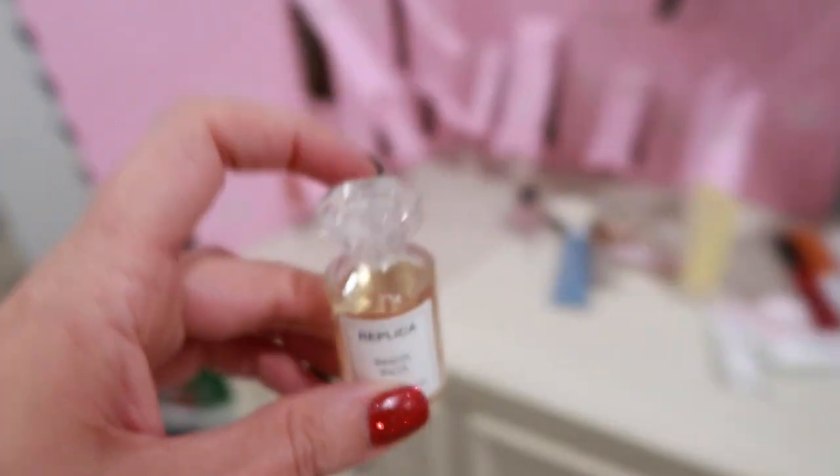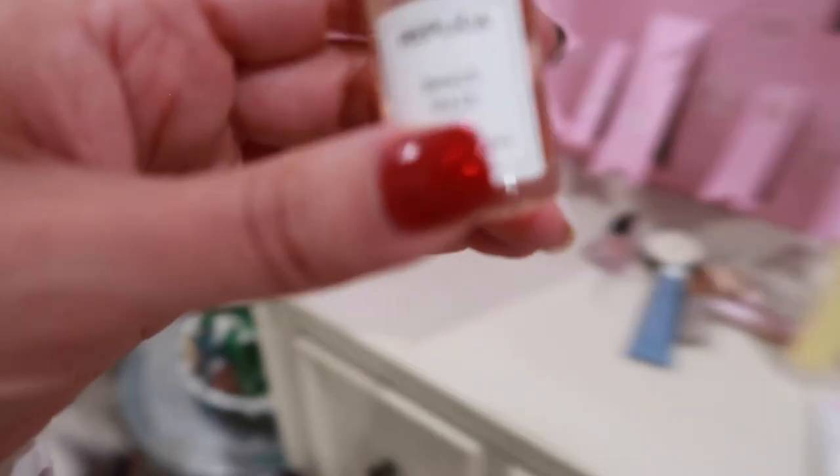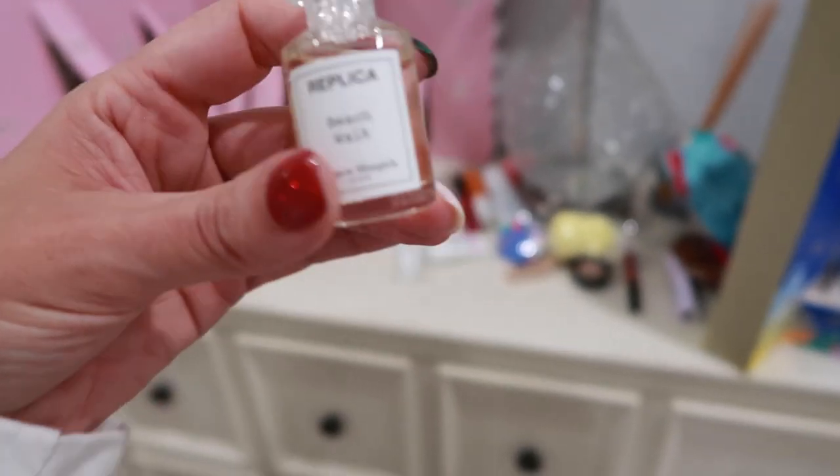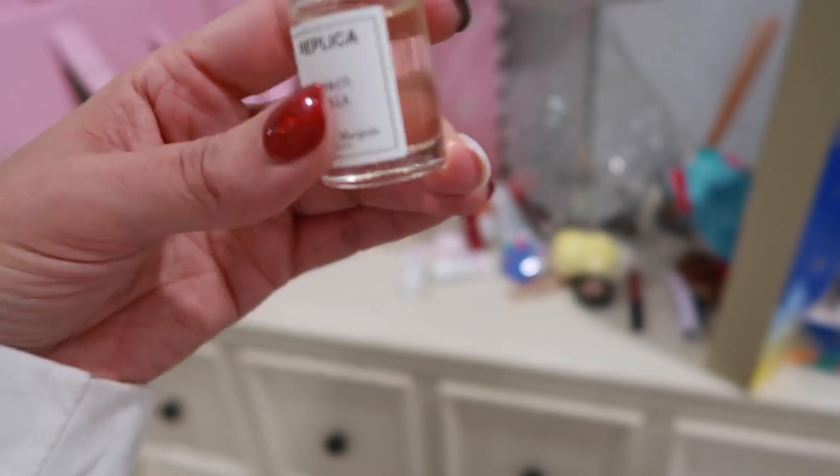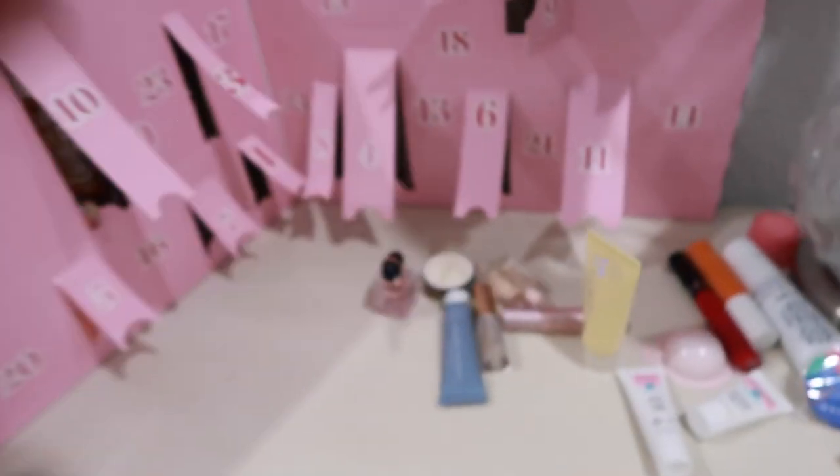The top got stuck in the little compartment when I went to pull it out. So it is Beachwalk from Replica, and it is a perfume — and it actually smells really, really good.